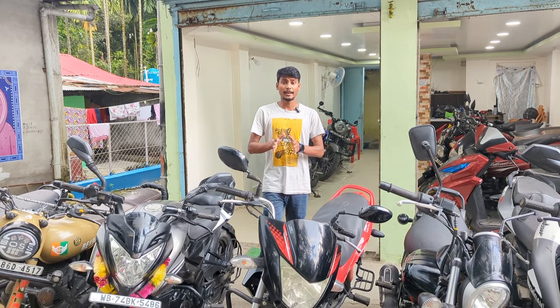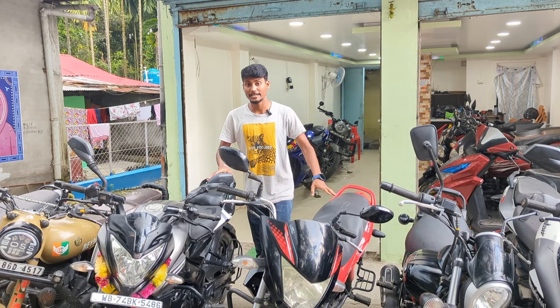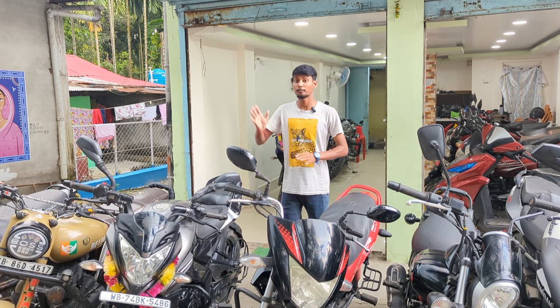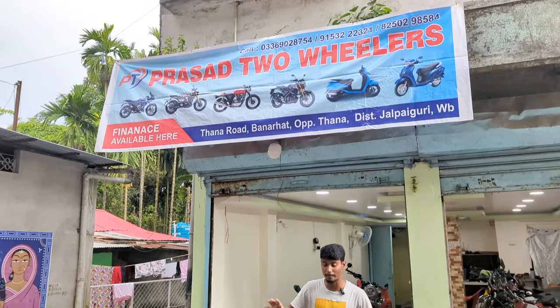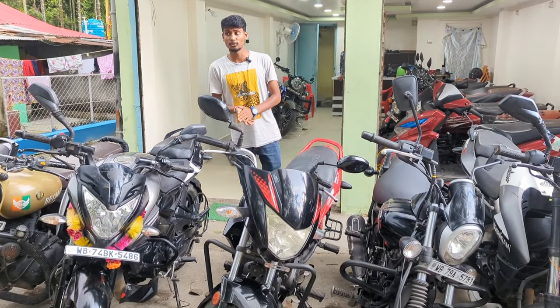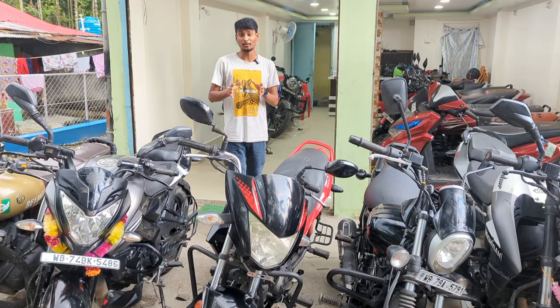Hello everyone! If you are in Bannerhatt area or nearby, this video is for you. Today we will be back at Prasad Two Wheelers. You can see new stock here — we are at the Bannerhatt location.